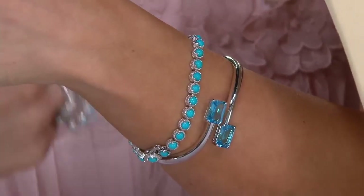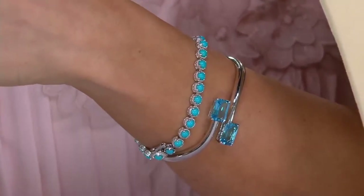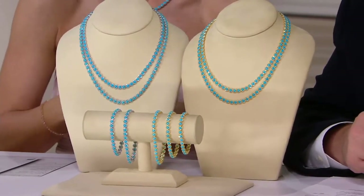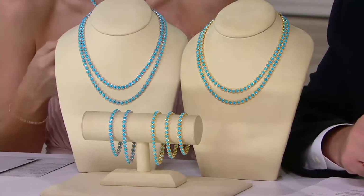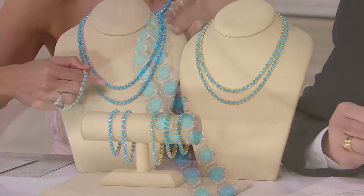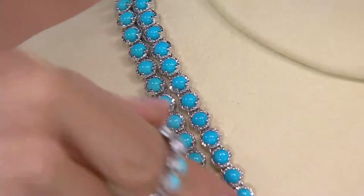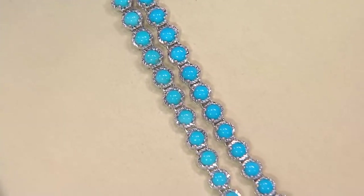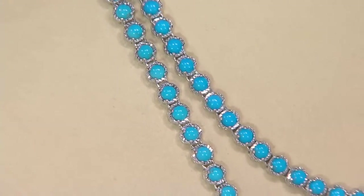To also make the tennis necklace available — we have this cache of stones and we could have gotten greedy and done just a few stones in individual rings or a station necklace with a few cabochons. But we took it all the way around, because we wanted to do something we had never been able to do before, and we may never be able to do it again.